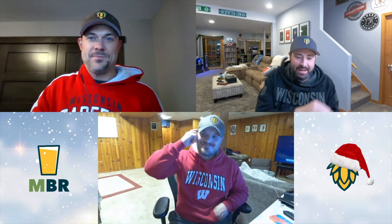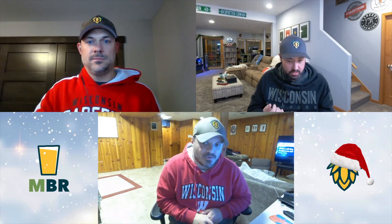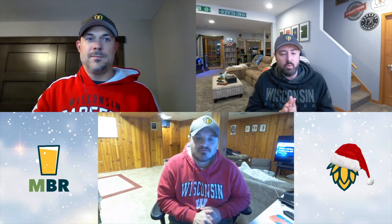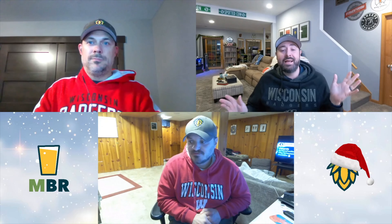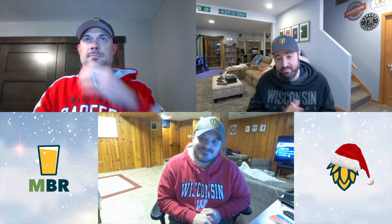Hello everybody, and welcome to Day 5 of the 2023 Advent Calendar Series here on Milwaukee Beer Review. As always, I'm Josh, I'm Ross, and we've got Mr. Lau joining us from Eau Claire, rocking his way through the Volume 1 Advent Calendar. Ross and I are championing our way through the Three Cellars Advent Calendar this year — two different advent calendars, two different beers.